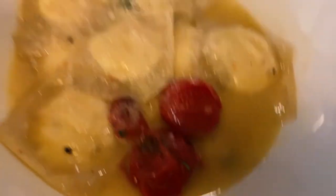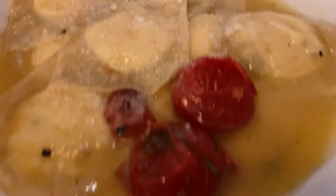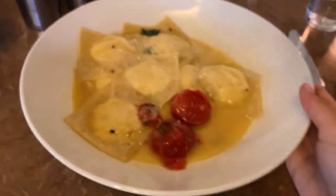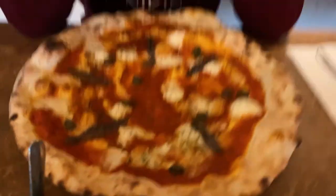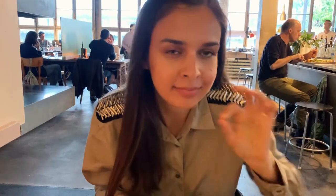We got the ravioli and they look like this. Yum yum! And also the pizza. Yum! I'm super hungry and it smells amazing. These are the ravioli — you should try them. They have some lemon zest.